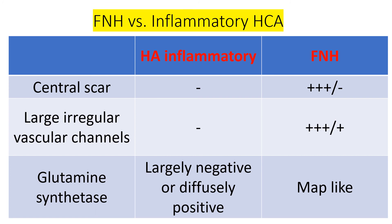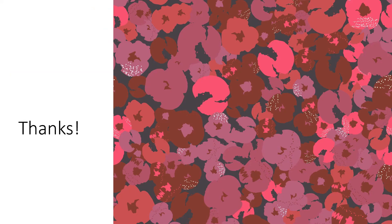Here's the cheat sheet: FNH is typically associated with a central scar and large vascular channels — though on a biopsy you may see neither. If the morphologic features are not characteristic, you are dependent on immunohistochemistry. The one thing to remember from this talk is that map-like staining of glutamine synthetase is characteristic of focal nodular hyperplasia. Thank you for listening.